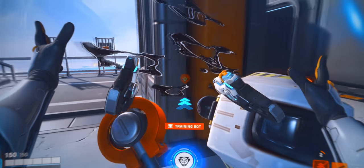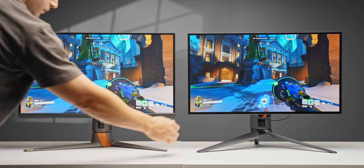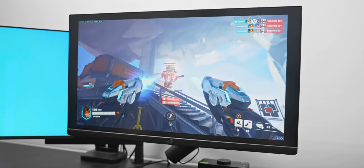It's also the better choice if you game in a seriously bright room — if you game outside in the sun, for example, this might actually be a viable solution. It's basically the brightest monitor I've tested. It also has NVIDIA's G-Sync and Reflex module, as well as a pretty cool 25-inch mode for those who struggle to use the 27-inch display.